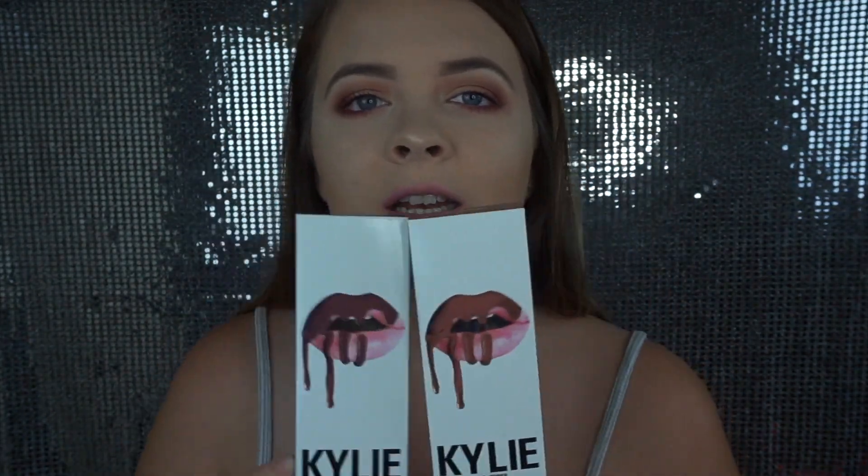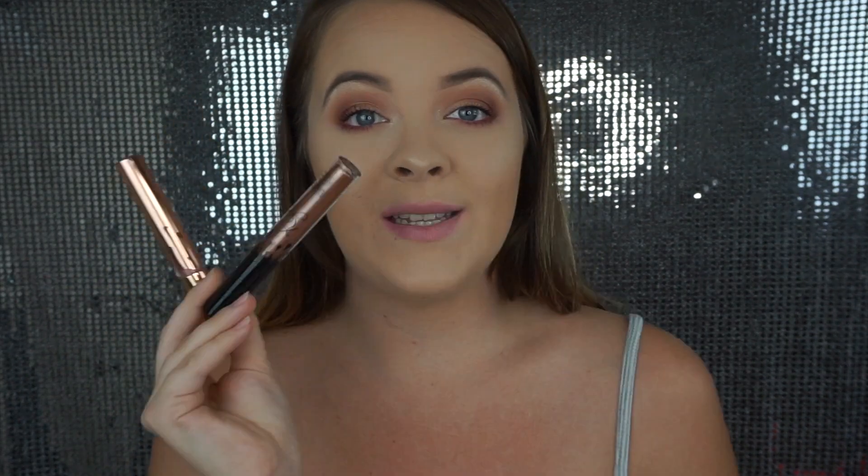I'm doing the Kylie lip kits. I know this isn't something new to people, but there are some people out there who still haven't tried them and want someone they trust to tell them if it's good or not. So I have two lip kits, two glossy shades — one is a metal shade and the other is a gloss — and those didn't come with lip liners. The other two, a matte and a velvet, did come with lip liners as part of the lip kits.